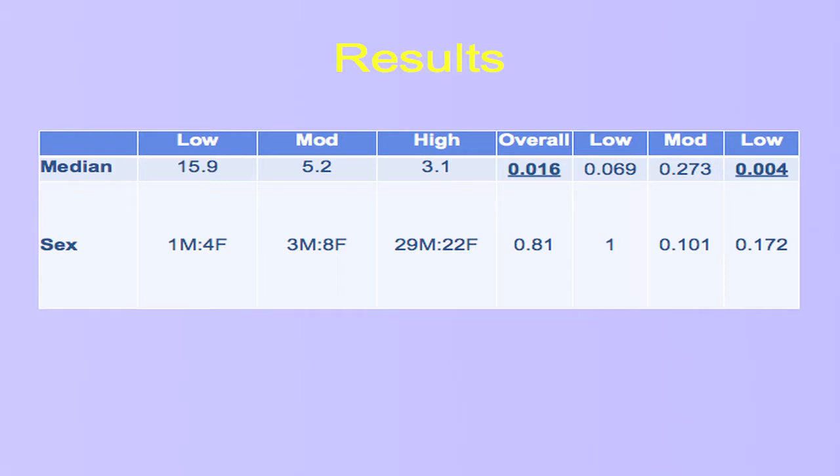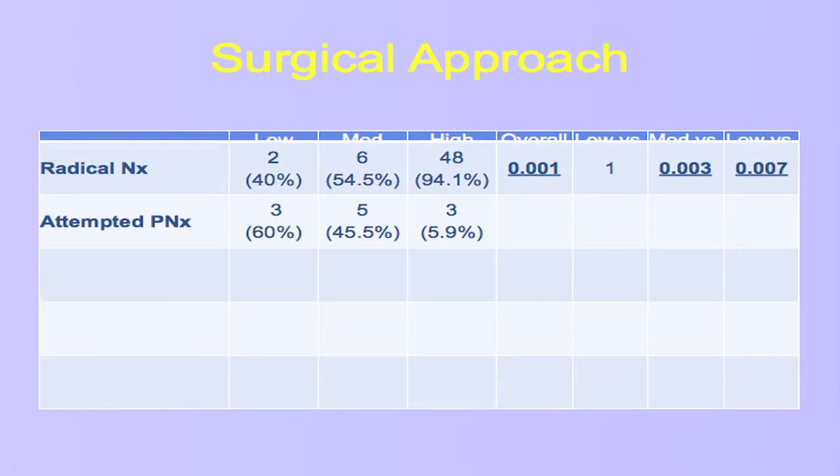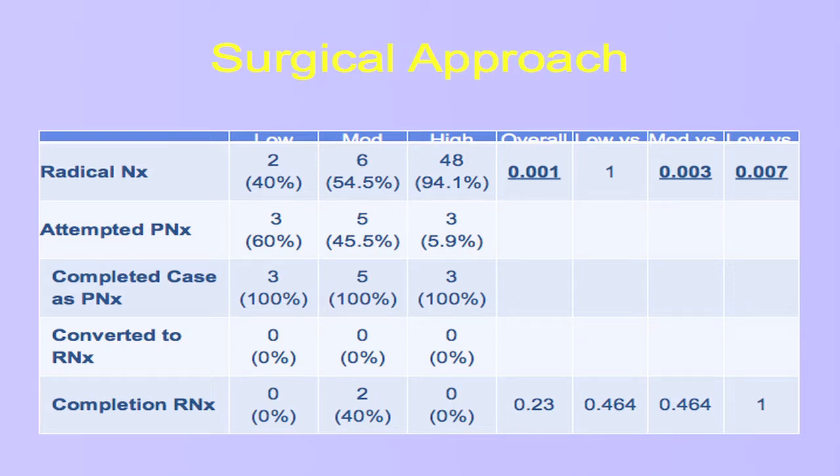When we compared patients with low, moderate, and high complexity lesions, the first thing that jumped out was the difference in age. Those with low complexity lesions were much more likely to be older, and this was statistically significant. There was no predilection based on sex. In terms of surgical approach, low and moderate complexity lesions were much more likely to be managed with attempted partial nephrectomy. While the numbers may not seem like much, the fact that moderate and low complexity lesions were approached with partial nephrectomy half or two-thirds of the time is impressive, given that the gold standard by far is radical nephrectomy in children, adolescents, and young adults with renal tumors.